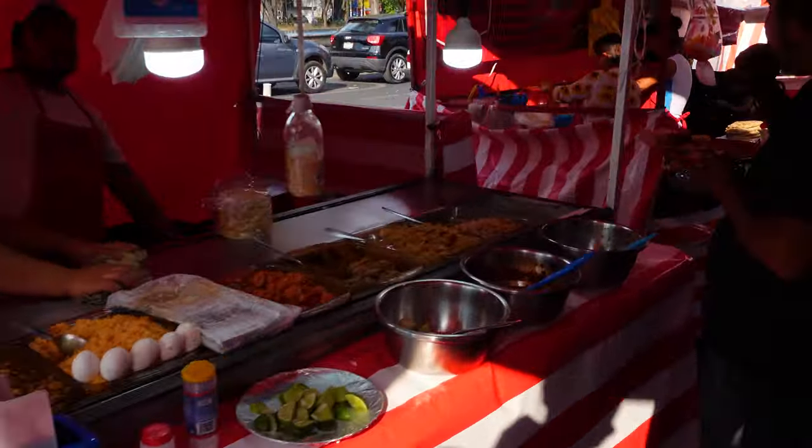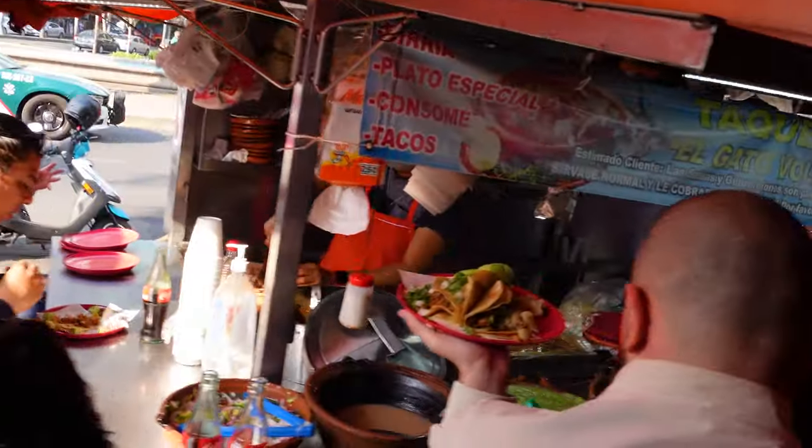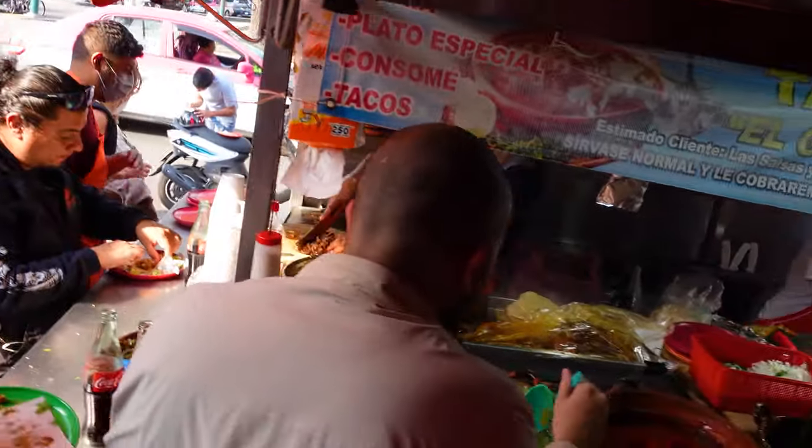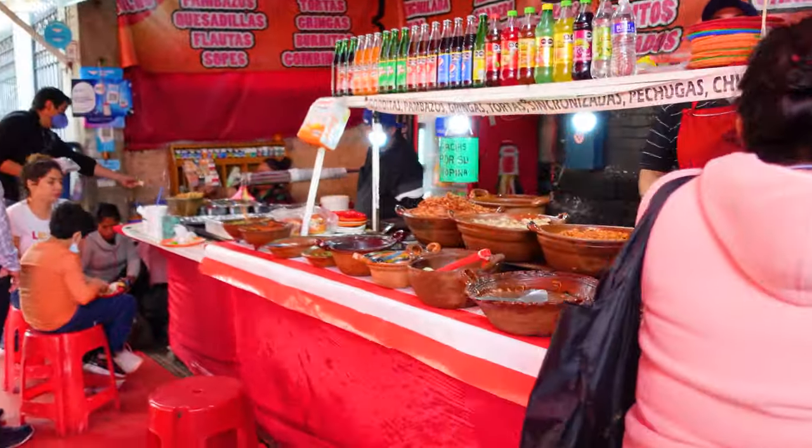Mexico City has some awesome street food. We haven't actually had a chance to try it yet, but we have a taco bicycle tour booked that'll take us to all the best street food places, so we're keen for that — and we'll be including this in our next video.